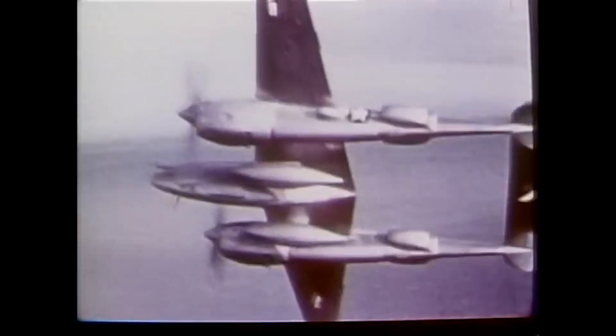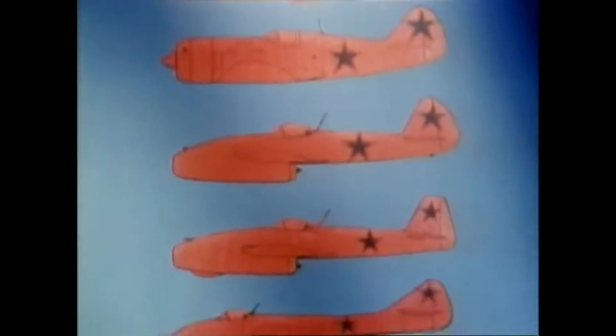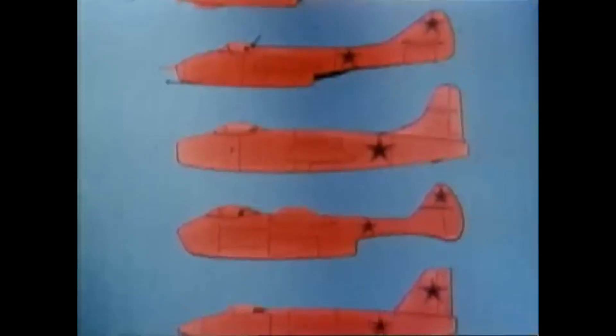In 1952, during the height of the Cold War, the United States Air Force issued a request for a new kind of fighter. The Korean War had exposed the limits of early jet designs like the F-86 Sabre and F-84 Thunderjet, which struggled to match the speed and altitude performance of Soviet MiG-15s. The Air Force wanted something radically faster — an interceptor that could climb quickly, reach Mach 2, and strike incoming bombers before they reached U.S. airspace.